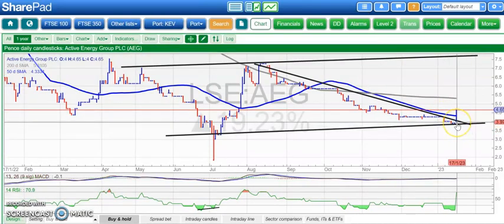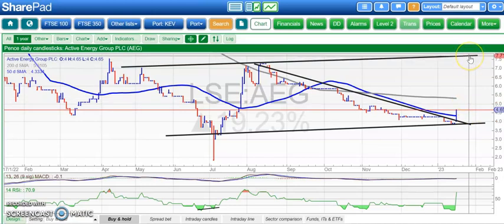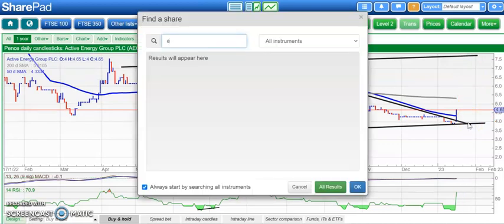On to the stocks of the day — first is Active Energy. You can see there's been a gap higher through the trend line from August, also broken through the 50-day moving average. That was a bear-trap gap reversal from below November support at 4 pence. Above 4 pence, looking for around 5.3 pence initially — the 200-day line — and then above that looking for 7.5 pence potentially by the end of next month, but we want to stay above the 4 pence area on Active.